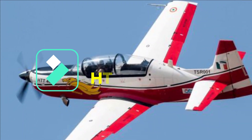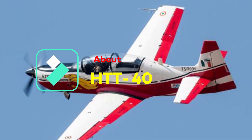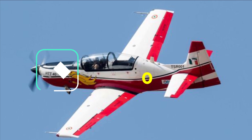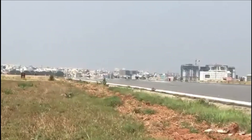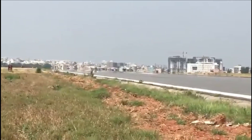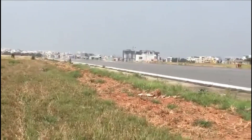The HTT-40 is an all-metal tandem seat aircraft with a bubble canopy and a T-tail configuration. It features a retractable tricycle landing gear system with a steerable nose wheel. The aircraft will be primarily used for basic flight training, acrobatics, instrument flying, and close formation flights.